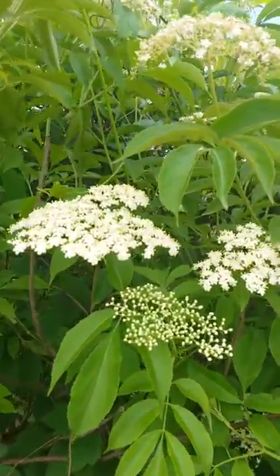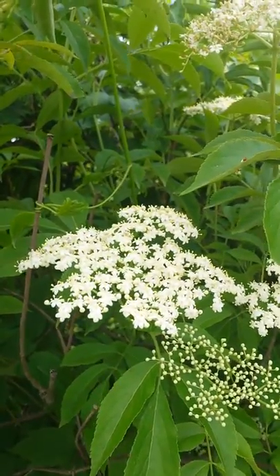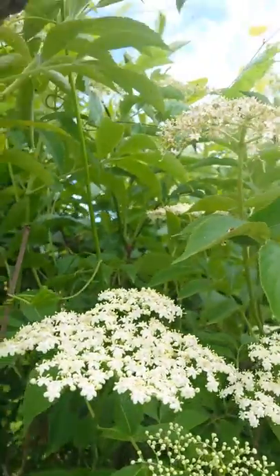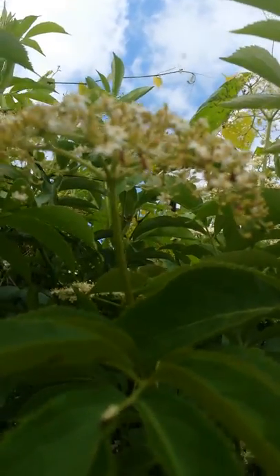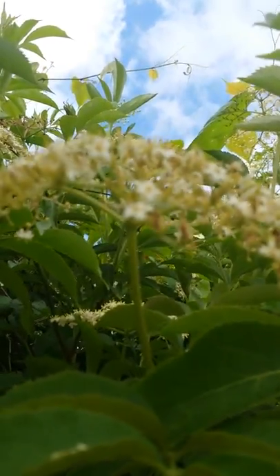How to identify it: the flower is kind of a lemony yellow — conglomerations of little tiny flowers — and it bifurcates at the bottom very much like a carrot plant would from the carrot family.